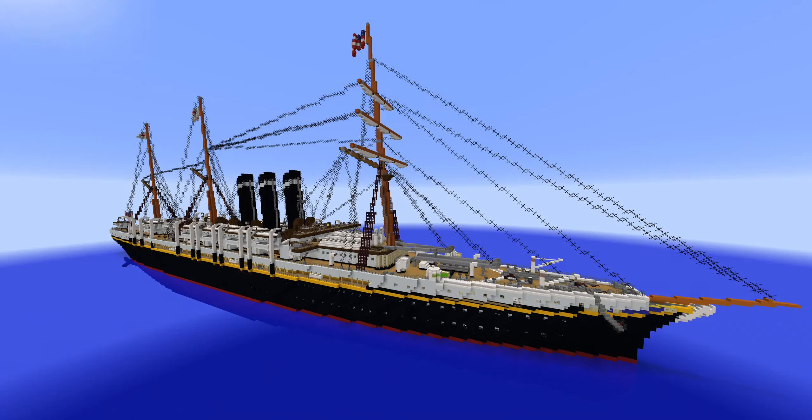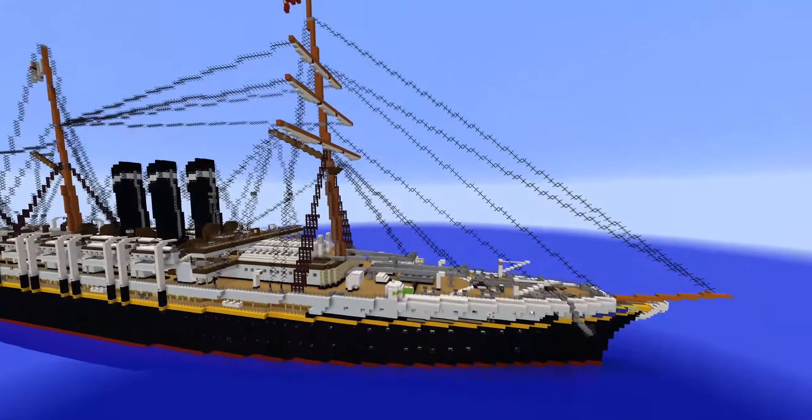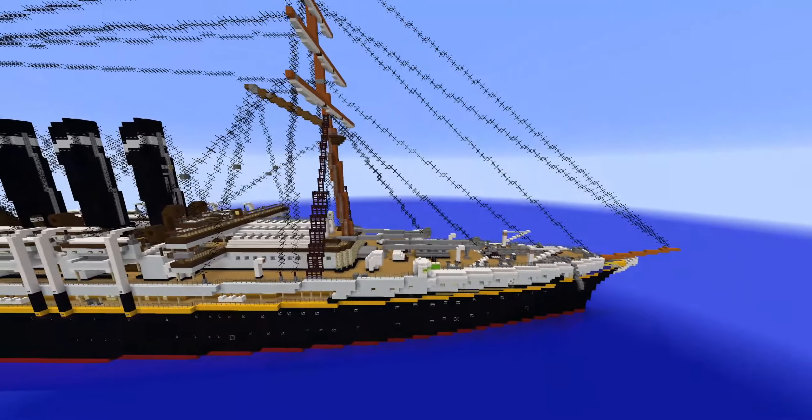Hello everyone, welcome back to a brand new video of Just a Nerd Guy in Your Net. In today's video we're going to be reviewing the SS City of New York made by Creeper Craft City. And yes, this is the first ship of the Inman Line that we will be reviewing.